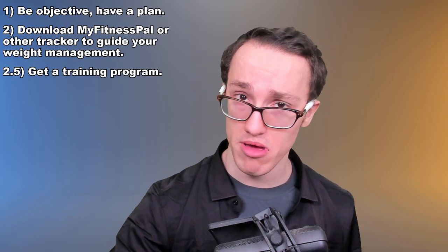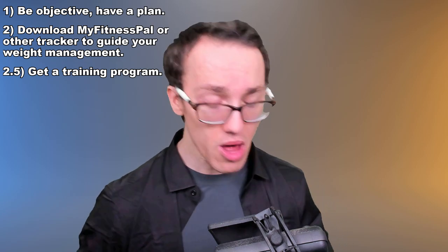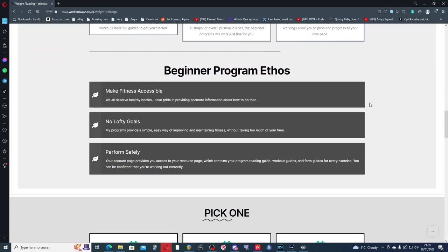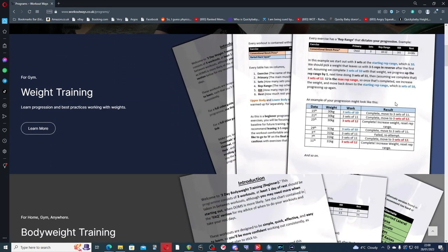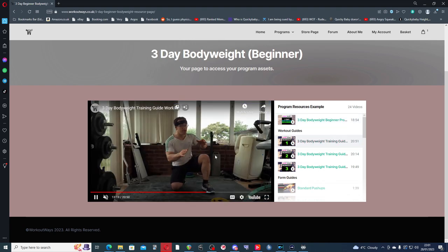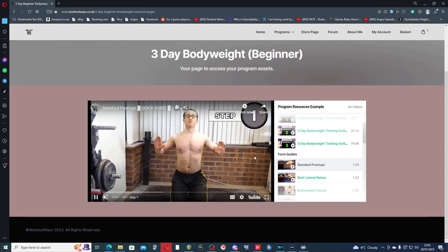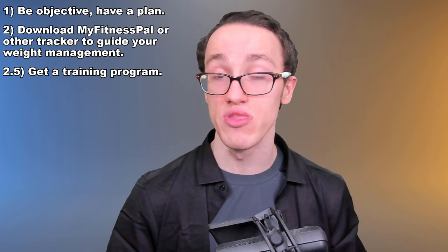Step two: get a good training program. As a beginner, having a guide to get you started is extremely helpful — not just for direction but for safety as well. There are many programs out there. I recommend my programs over at workoutways.co.uk because they are built based on this knowledge. They offer three, four, or five day options, workouts for your home or the gym, with no equipment or full equipment. Purchase of any one of my programs grants you access to a resource page with a review guide of your entire program, full video guides of every workout, and full form guides of every exercise — all organized in one place so you never feel lost during a workout.